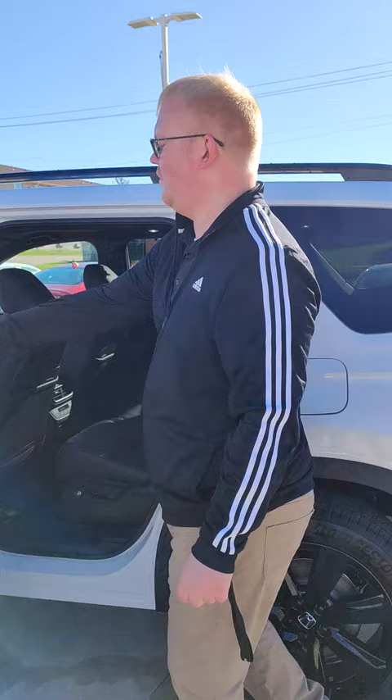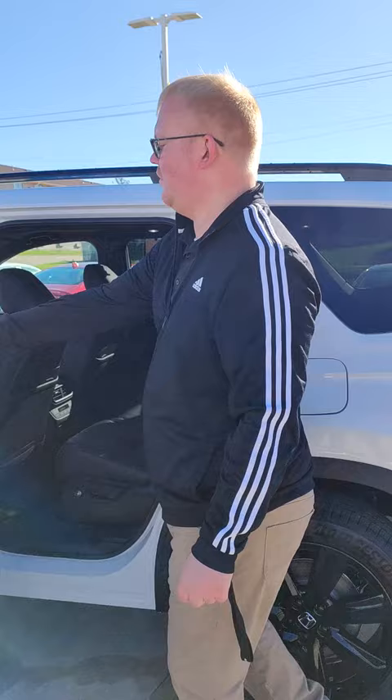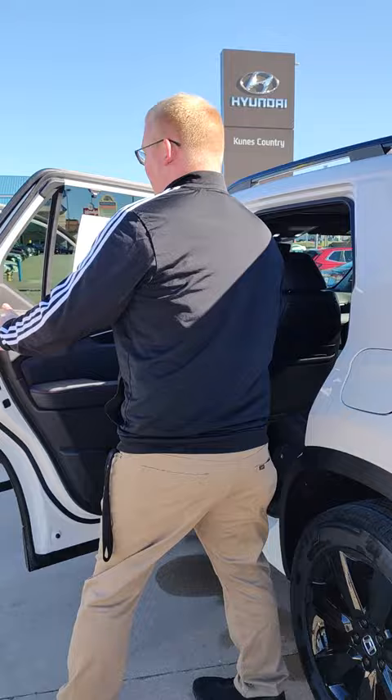Anybody touch this button right here — easy access for in the back to the third row. Also what's cool, comes with sun shades on both sides, super nice to keep the sun out of your eyes.